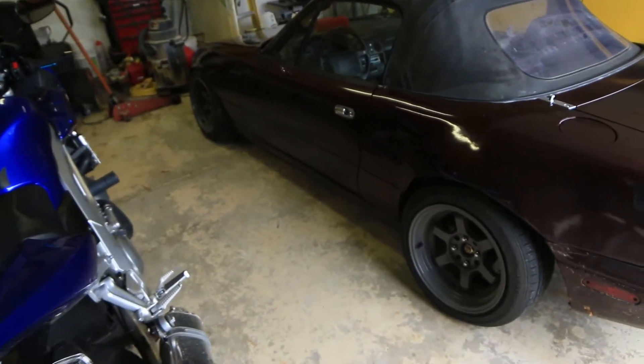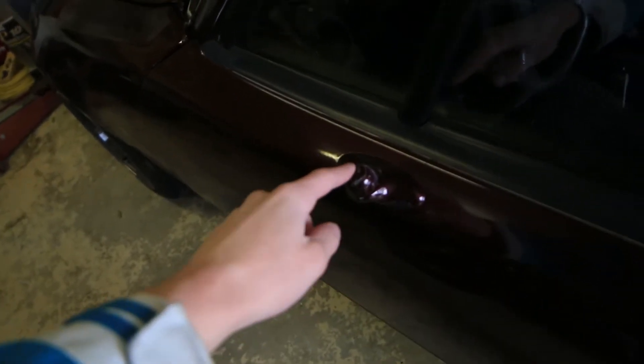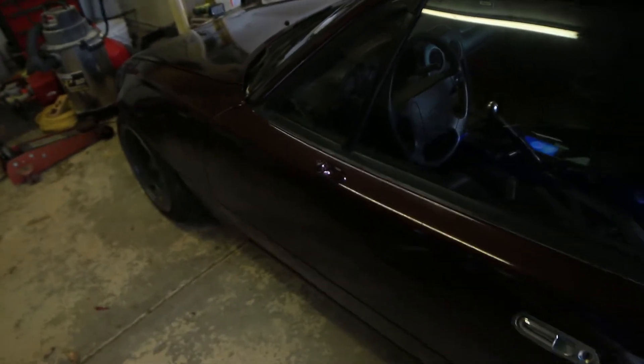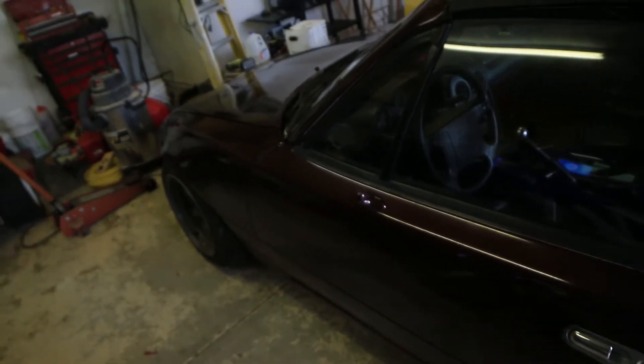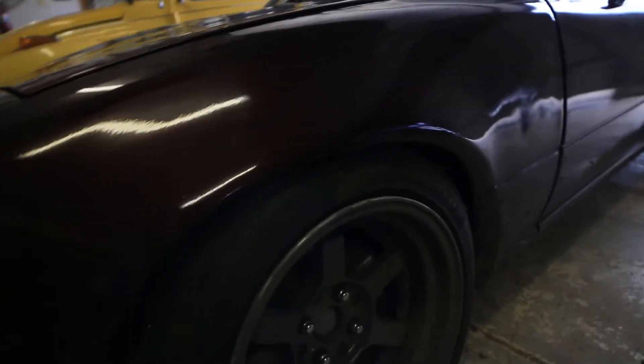I'm going to show you guys around the car a little bit. Clearly the first thing you notice is it does not have a side mirror — I think that's illegal, but I could be wrong. Just looking around the car, it's pretty low.